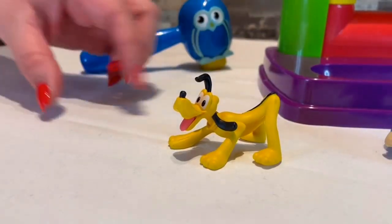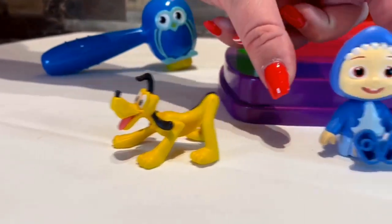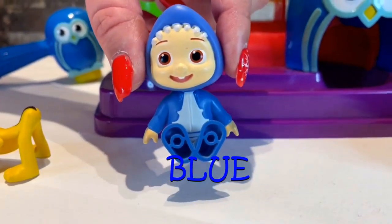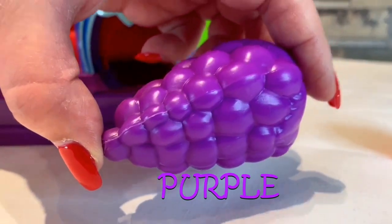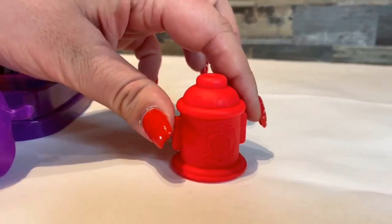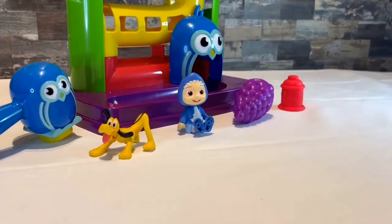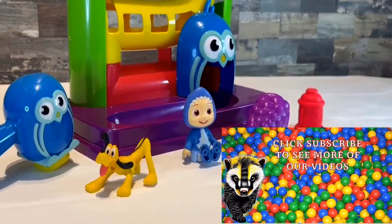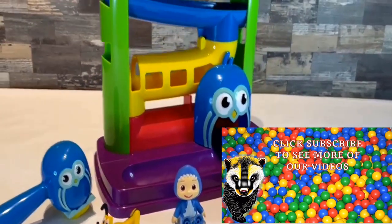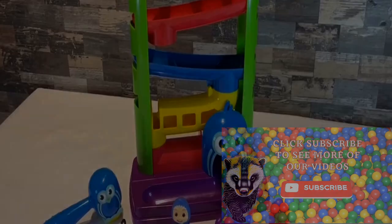My yellow ball turned into a yellow Pluto. My blue ball turned into a blue JJ. My purple ball turned into yummy grapes. And my red ball turned into a fire hydrant. I'm so excited to have four new toys to play with. This was really fun! I hope to see you again soon so we can play. Bye friends!